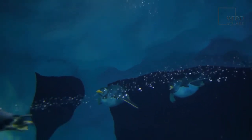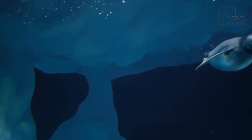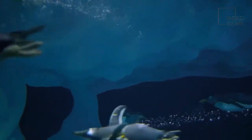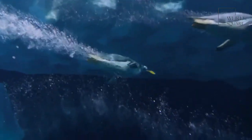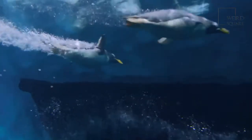The Adélie penguin is the smallest and most widely distributed species of penguin in the Southern Ocean and is one of only two species of penguin found on the Antarctic mainland, the other being the much larger emperor penguin. The Adélie penguin was named in 1840 by French explorer Jules Dumont-Derville, who named the penguin for his wife, Adélie.